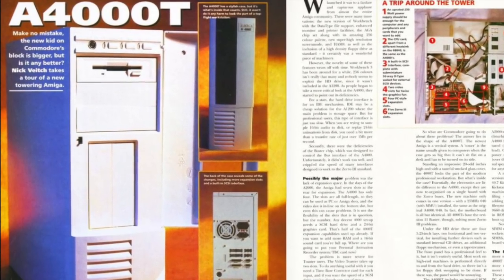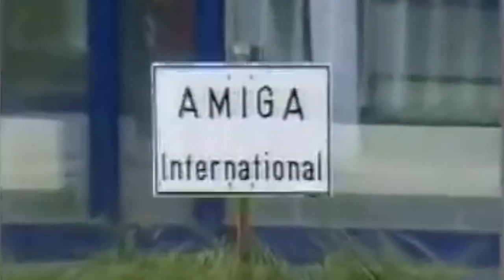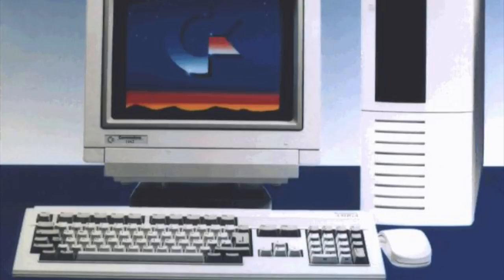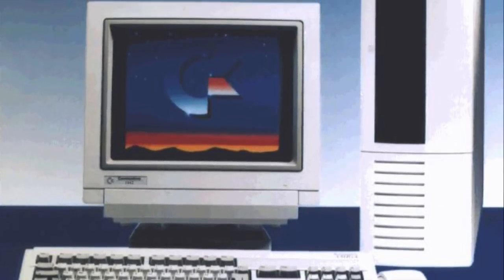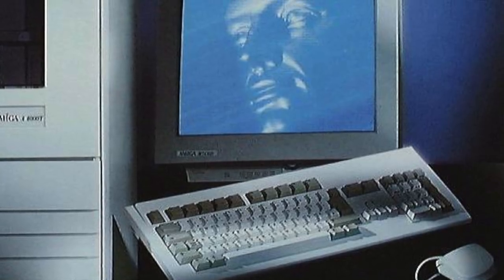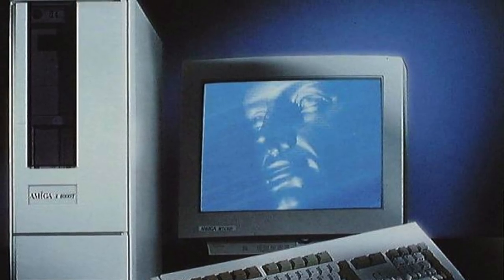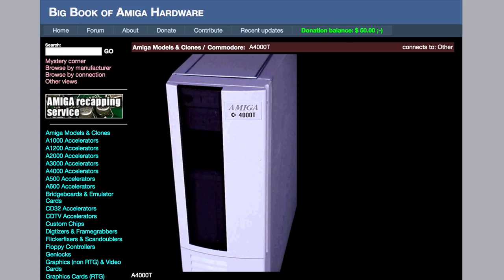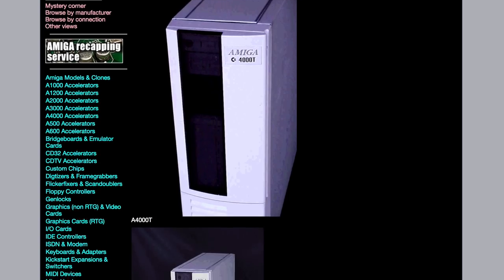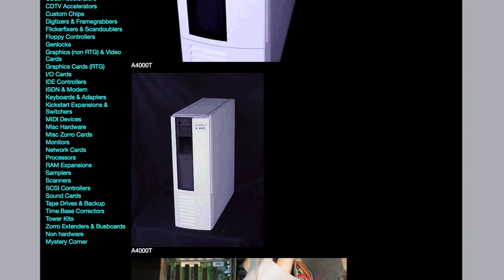It was an 040-based Amiga 4000 in a giant but very stylish-looking computer case. The production of the A4000T was resumed by Commodore's successor, Escom, a year later in 1995. But the Commodore version has its own custom case, which looks totally different to the more common Escom variant. It's estimated only 200 Commodore Amiga 4000Ts actually rolled off the production line, with only a handful remaining today.